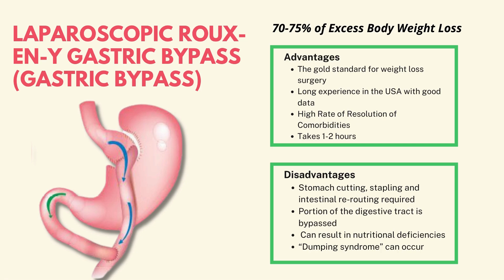With the bypass, we divide the top of the stomach to create a little stomach pouch — about the size of a tennis ball. Then we reroute the intestine to that tennis ball-sized stomach, so food goes from that little stomach pouch directly into the intestine, bypassing the old stomach — hence the name gastric bypass.